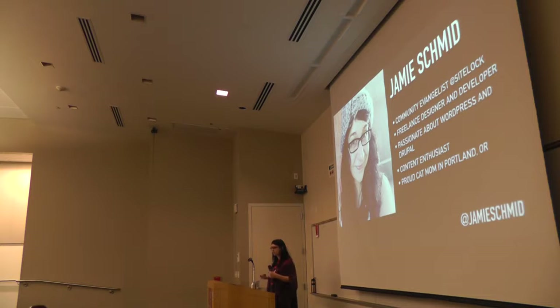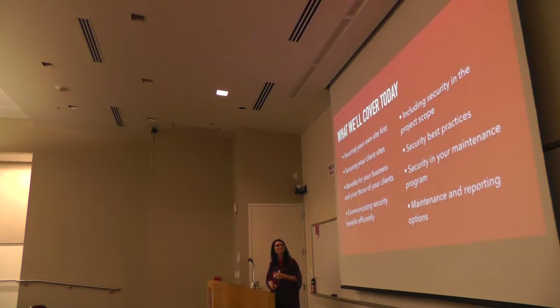And I'm also a proud cat mom in Cortland, Oregon. So we're going to cover a bunch of stuff today, but it's not going to be so info-heavy that you're going to feel overwhelmed. I'm trying to do this talk in a way where you're going to come out with more of a holistic understanding and hopefully inspiration on putting some sort of security strategy in place on your sites.